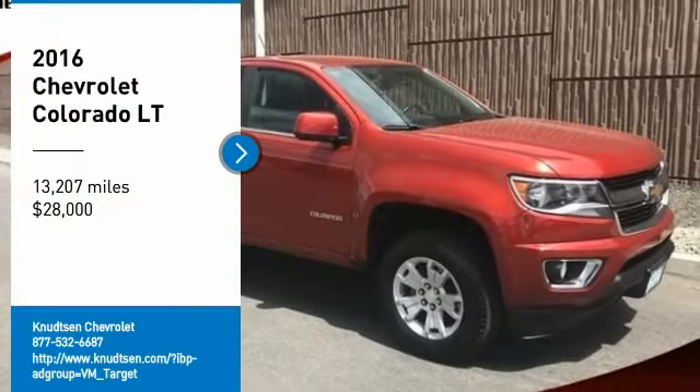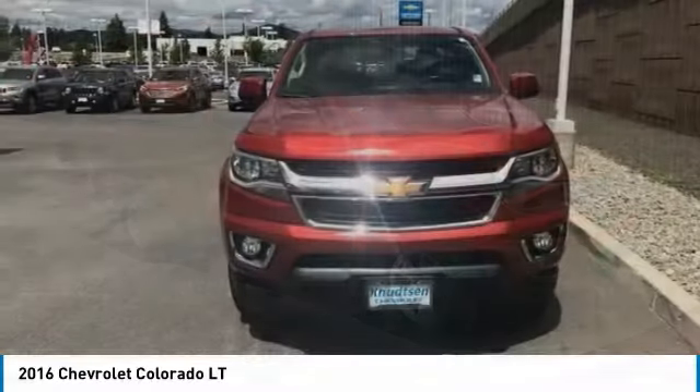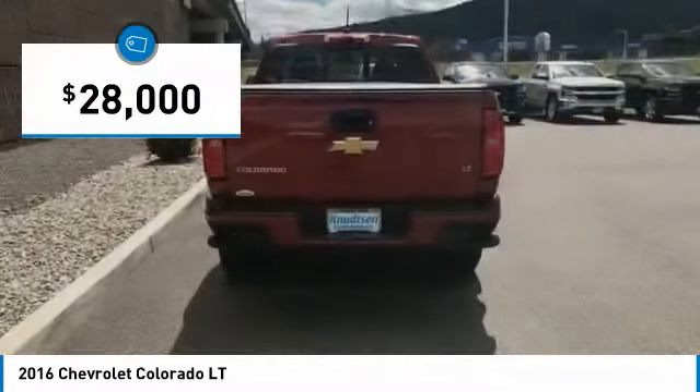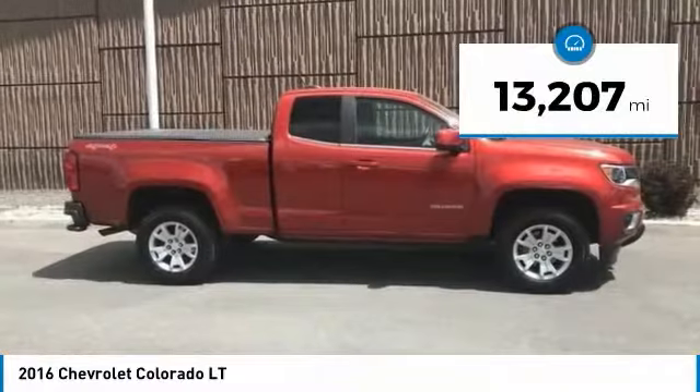Take a ride in the 2016 Colorado. Great hauling capability, powerful, rugged, and a great Chevy price. Colorado is it and is priced below $30,000. This vehicle has less than 15,000 miles.